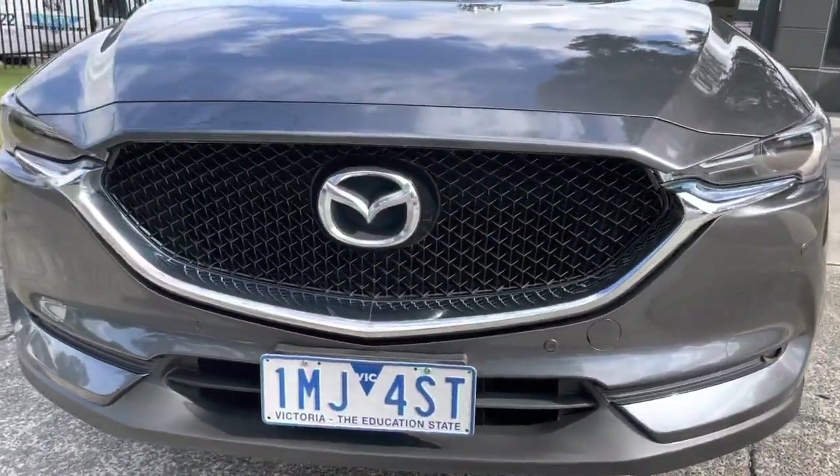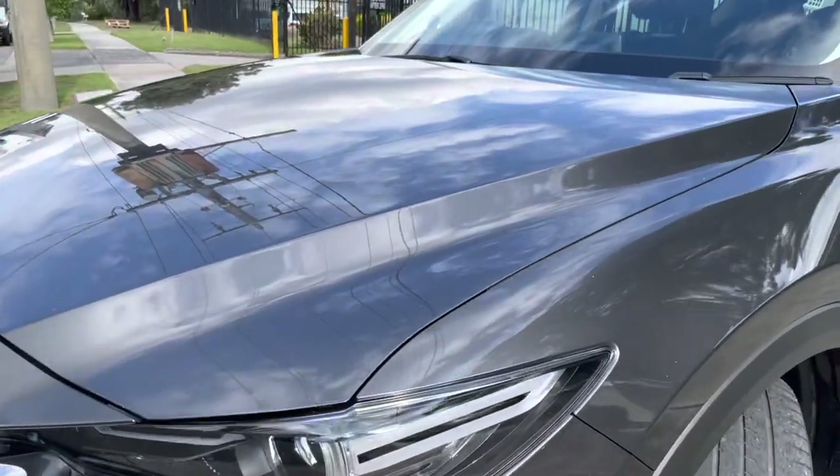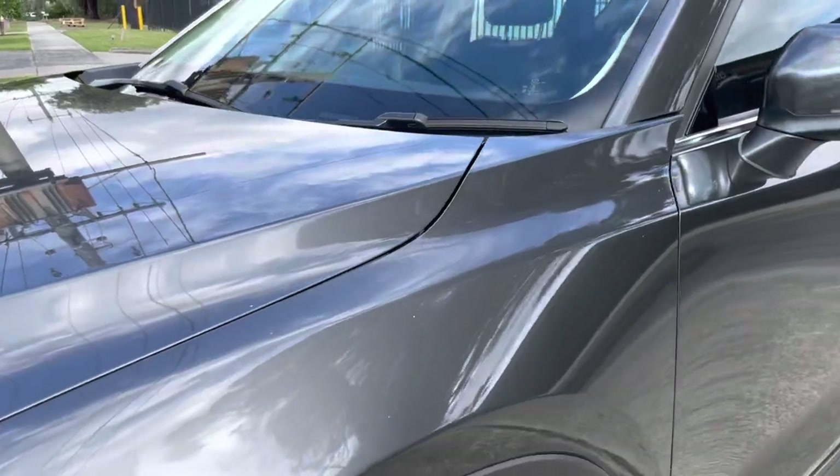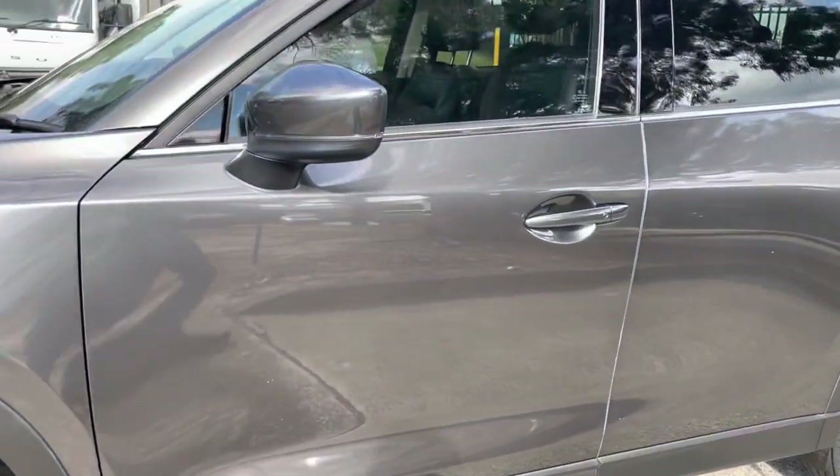I'll take you through some features on this car as well. It does have a full leather interior, front row electrics, front row heated seating, sunroof, satellite navigation, reversing camera and more.